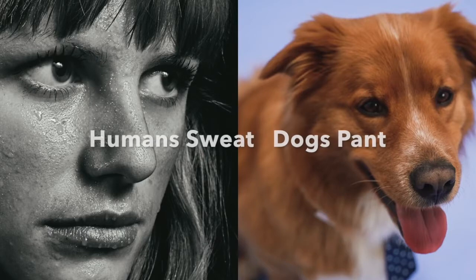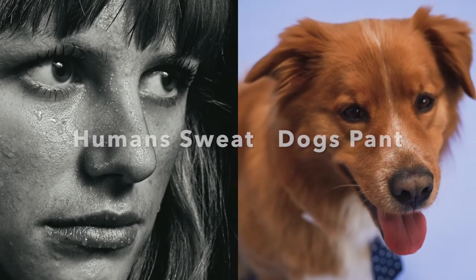When hot, humans sweat and dogs pant. Both species are using the same physical principle — that is, evaporative cooling — to keep their body temperatures under control.